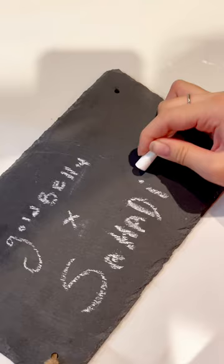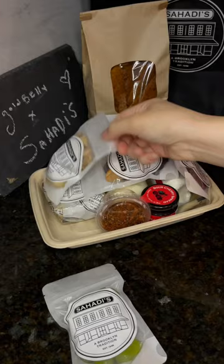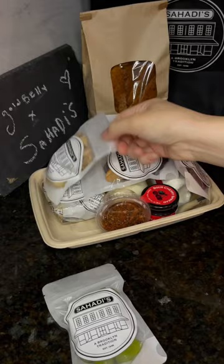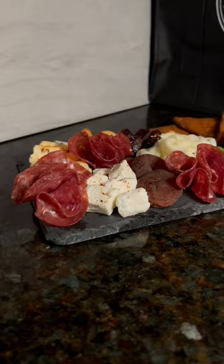My personal favorite is the charcuterie slate that also doubles as a chalkboard. But the true star of the show is of course the goodies, including olives, dried fruit, nuts, Aleppo seasoning, my personal favorite the cherry jam, an assortment of cheeses, and our Aleppo pita chip. Have fun assembling and enjoying this delicious spread with your friends and family this fall.